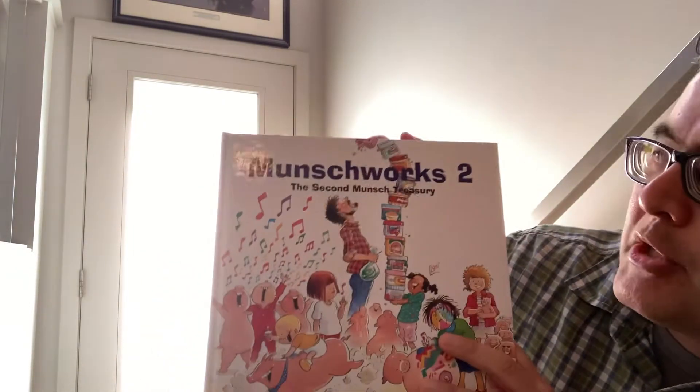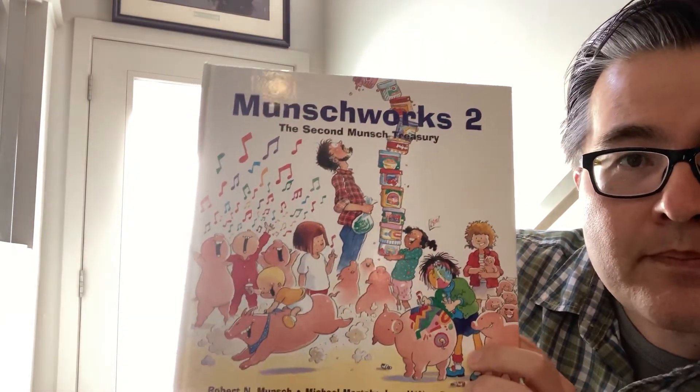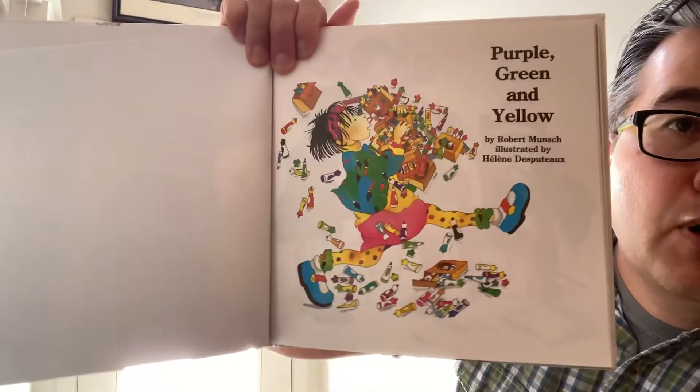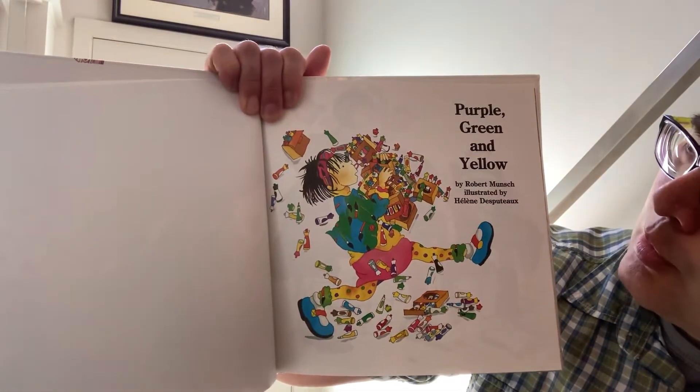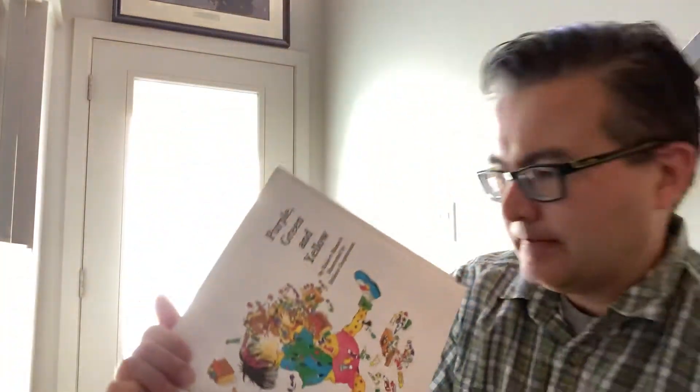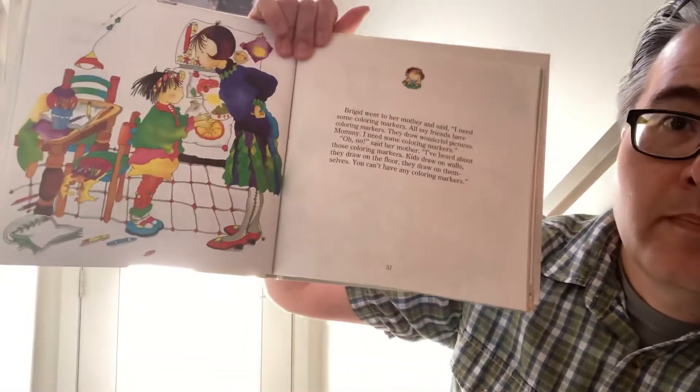Hello everybody, it's Uncle Matt and I'm here to read you another bedtime story. Today's bedtime story is from the book Munsch Works, the second Munsch treasury, and this story is entitled 'Purple, Green and Yellow' by Robert Munsch and illustrated by Hélène Desputeaux. This story was copyright in 1992. Here we go.